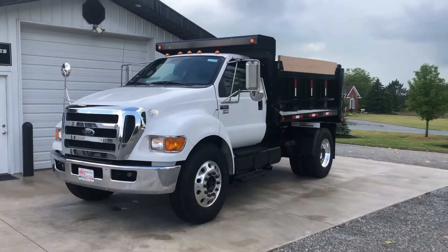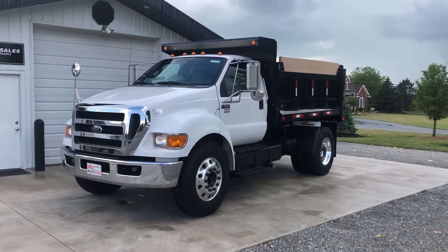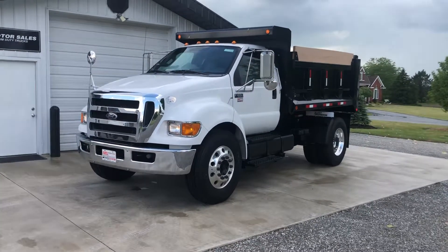That concludes the video on the 2012 truck. You can reach me at 260-437-4577.